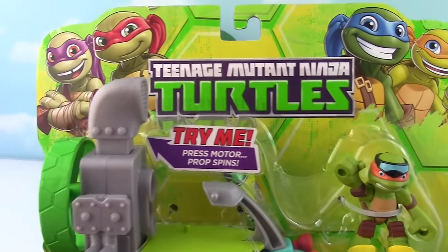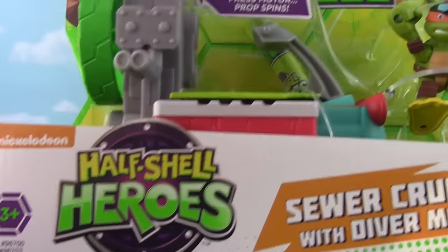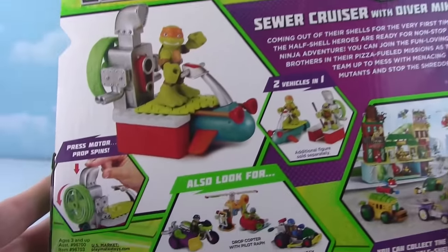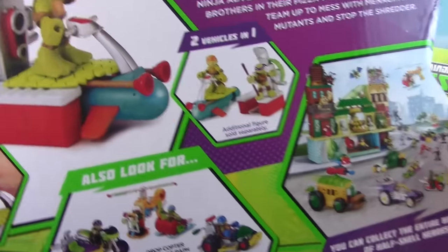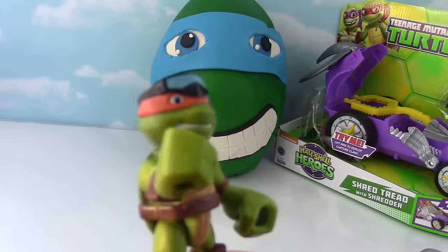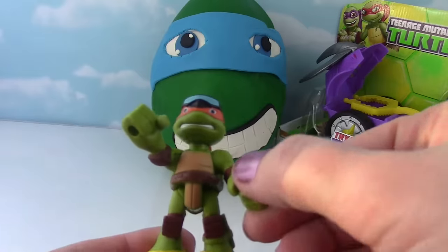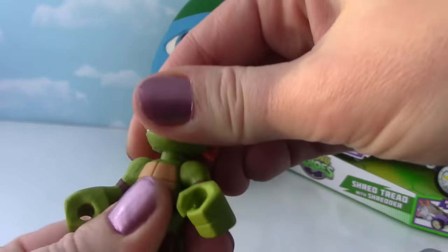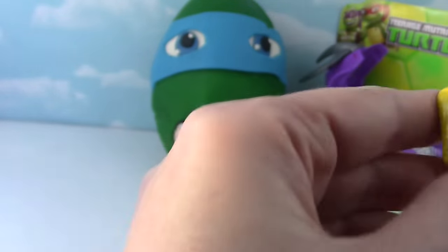Check it out guys! It is the Sewer Cruiser with Diver Mikey! This is the Half Shell Heroes! That looks cool! There's Mikey, diving in the sewer! Let's go ahead and get it out of the box! And here's Mikey! Looking pretty cool. He has huge blocky hands and his arms move up and down! His little head moves kind of. He's got some fins on so he can swim, swim, swim if he needs to!